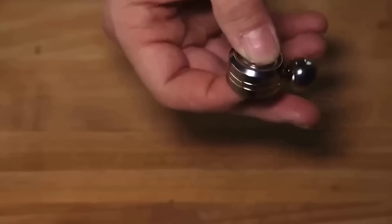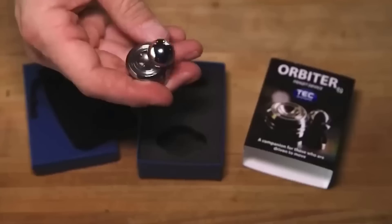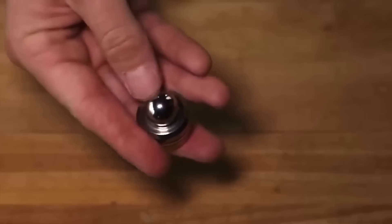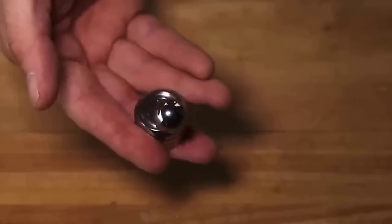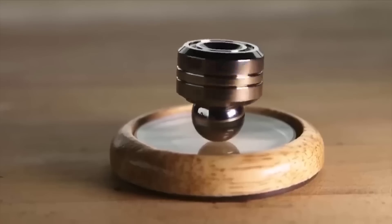Friends, you can throw away your spinners — they are no longer popular. On AliExpress I found something interesting: the Arbiter, a fun anti-stress toy you can twist in your hands in different ways. It consists of a ring and a ball rotating due to a magnet when you give it some acceleration. Unlike spinners, the Arbiter has several options for spinning.